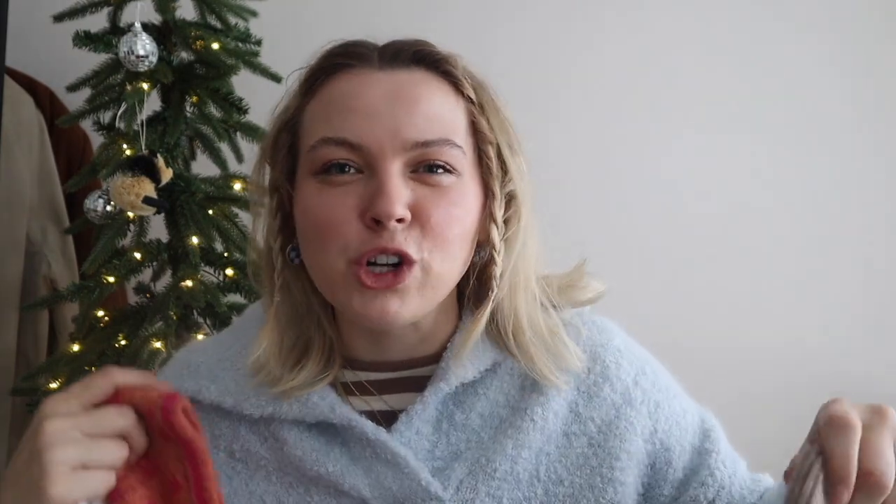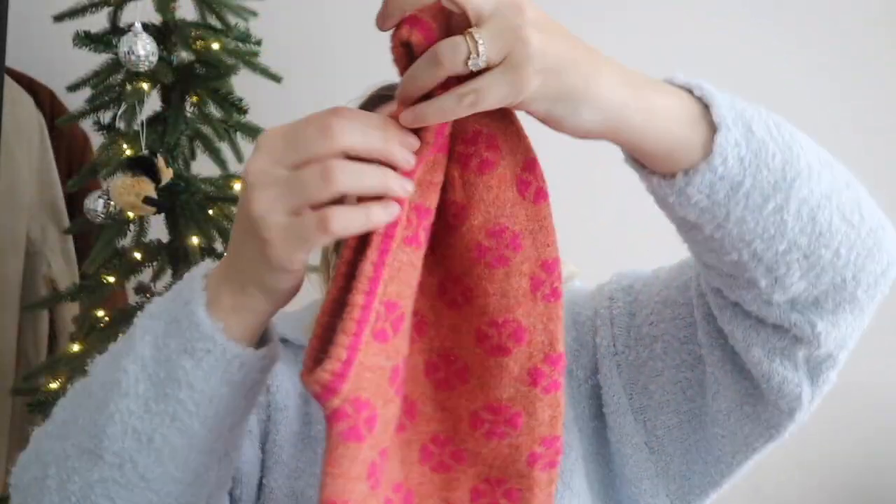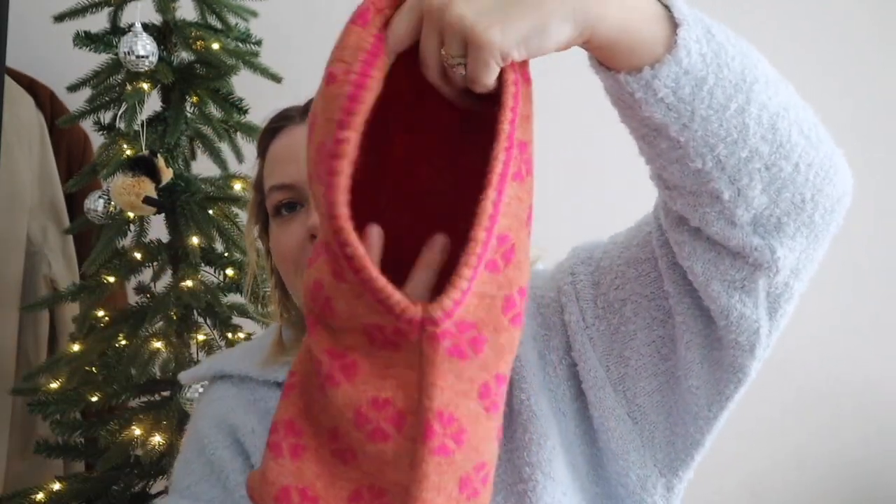Next up we have balaclavas. I have three — well, two are technically balaclavas. I've heard different words: snoods, balaclavas, knit hoods. These ones are like a little hood that goes over your head and keeps you so warm and cozy. I didn't think I was going to like them as much as I do, but it's so practical. I used to wear them when I was younger and I love them so much more now.